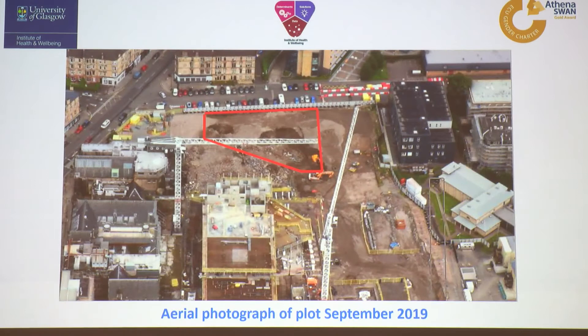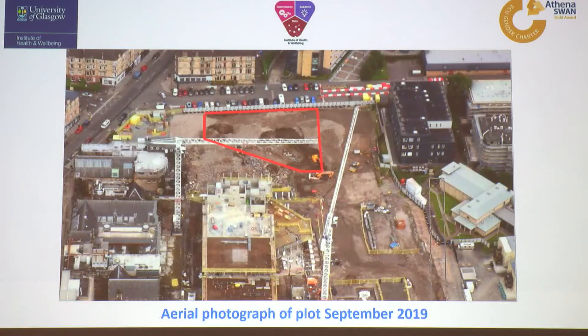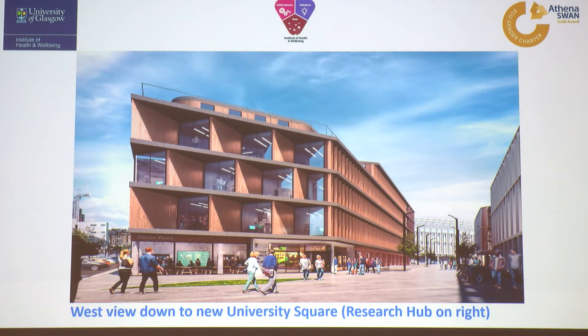This is the aerial view, taken a short while ago when they were digging holes just to check there are no nasty toxic stuff or dead bodies or anything else under the ground. The red outline is where our building will be. This yellow bit up here will all be a public square, so if you're standing on Byers Road the first thing you will see of the campus is our building. This is also the main pathway you will go down along past our building.